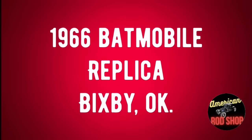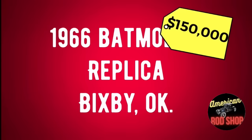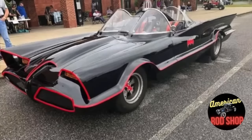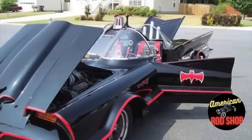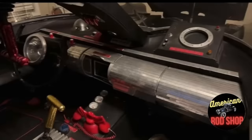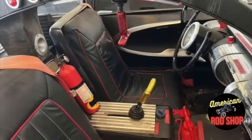First up is a 1966 Batmobile replica listed in Bixby, Oklahoma for $150,000. This car is built on a C4 chassis and equipped with a Corvette LS 5.3 engine. It had a new engine installed four years ago and has only been driven 2,000 miles since then. A complete paint job was done five years ago and it is loaded with bat gadgetry including a working flamethrower. Constructed by Gotham Garage, the popular Netflix series, this Batmobile has been driven cross country on numerous occasions including trips from Atlanta to Los Angeles, Atlanta to Milwaukee, and Atlanta to Indianapolis.